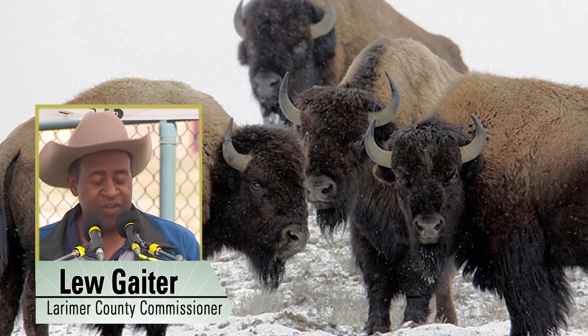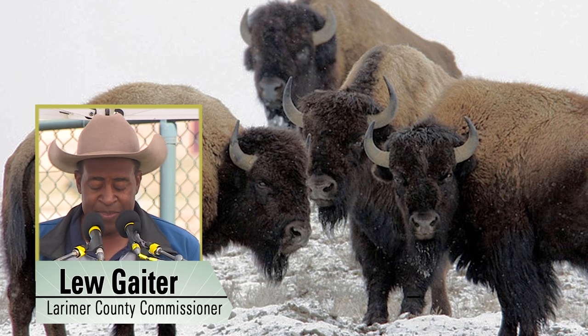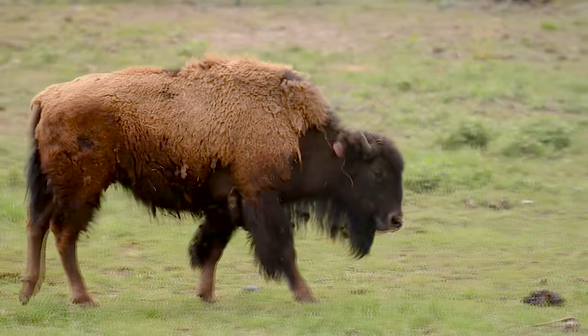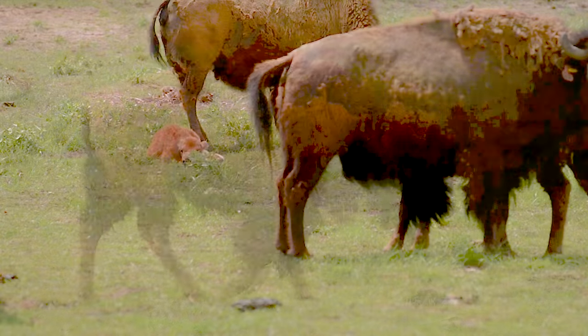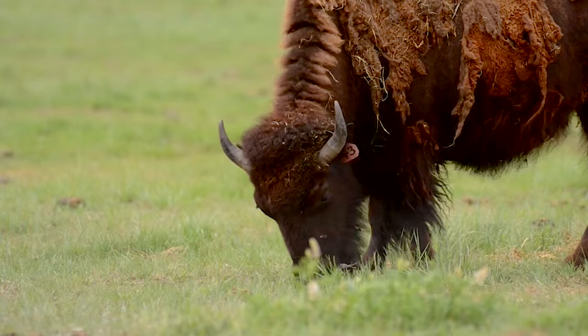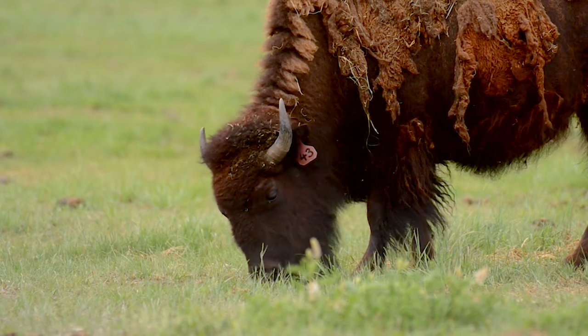Together, our partners helped us solve three of the key challenges to bison preservation: habitat, disease, and genetics. Most bison herds have been interbred with cattle. One of the only herds with pure genetics is at Yellowstone National Park.